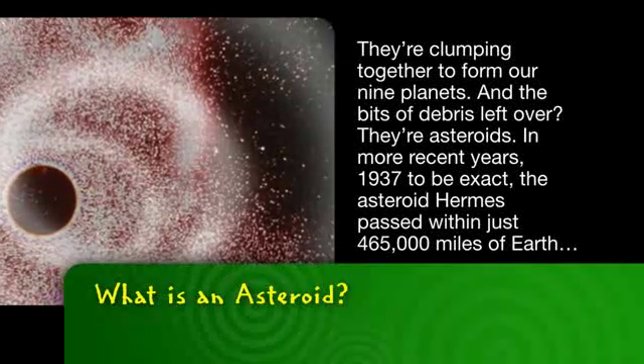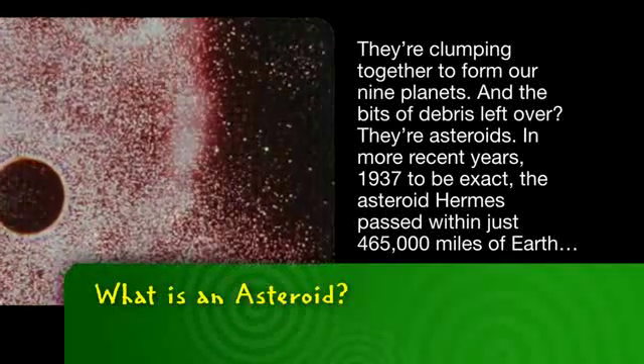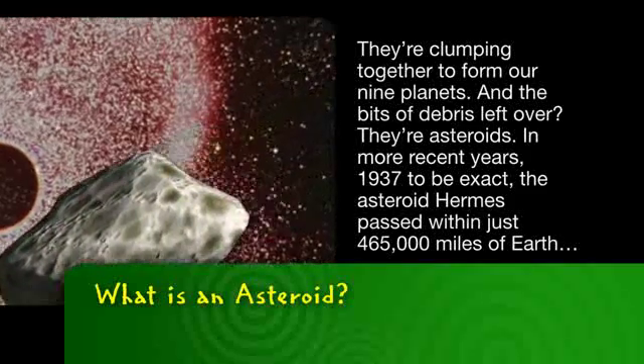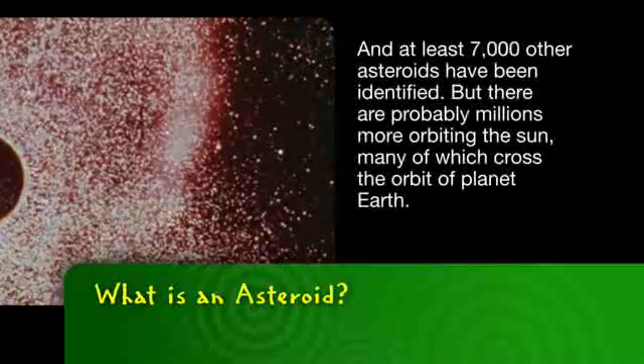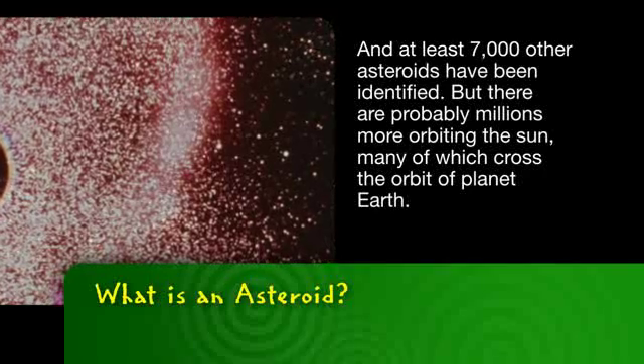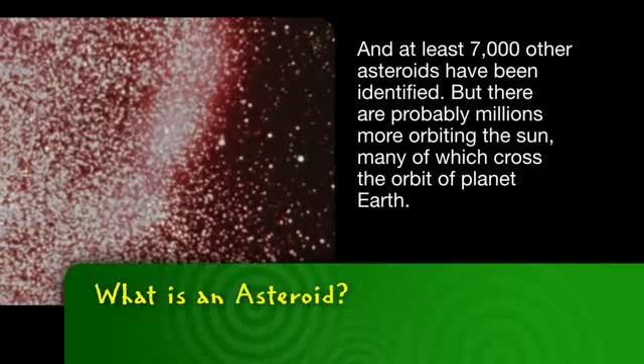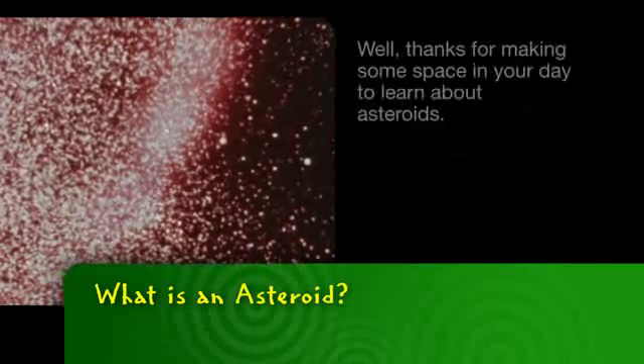In more recent years — 1937 to be exact — the asteroid Hermes passed within just 465,000 miles of Earth. And at least 7,000 other asteroids have been identified, but there are probably millions more orbiting the sun, many of which cross the orbit of planet Earth.